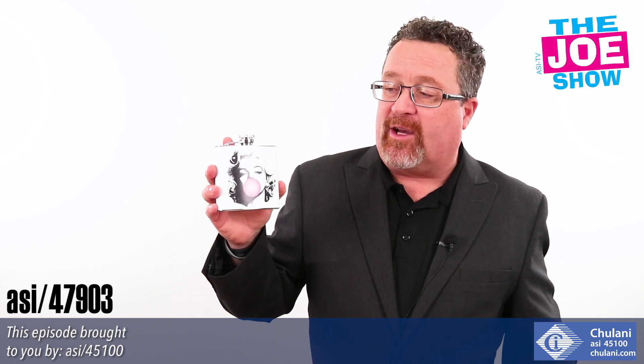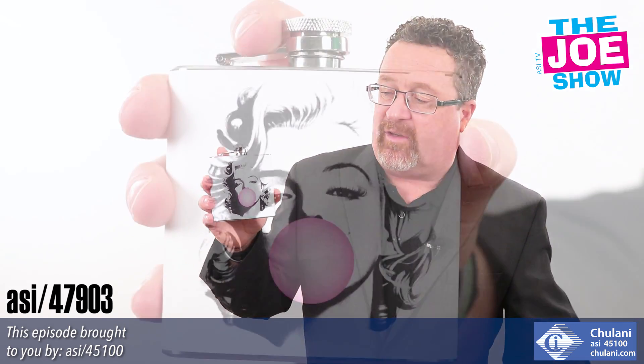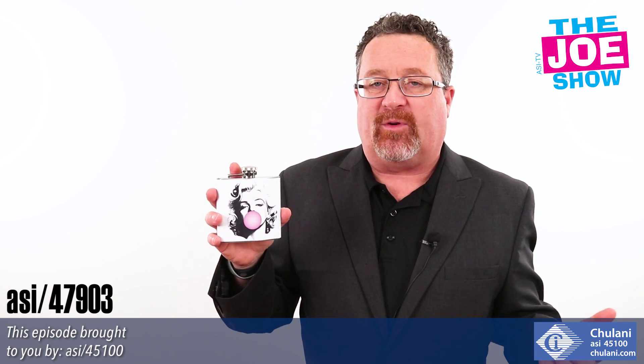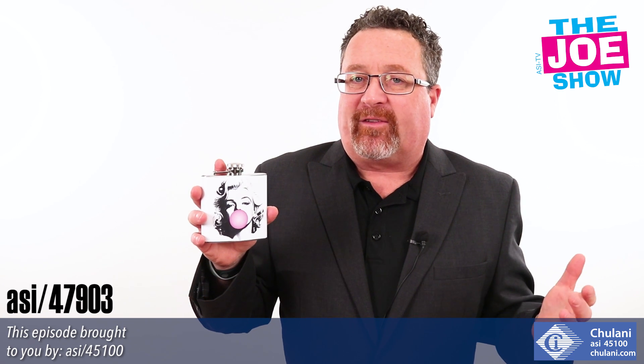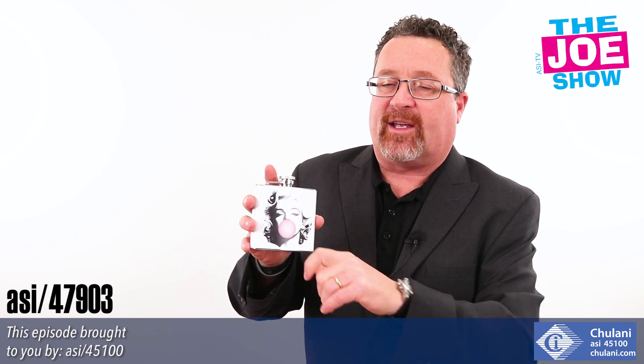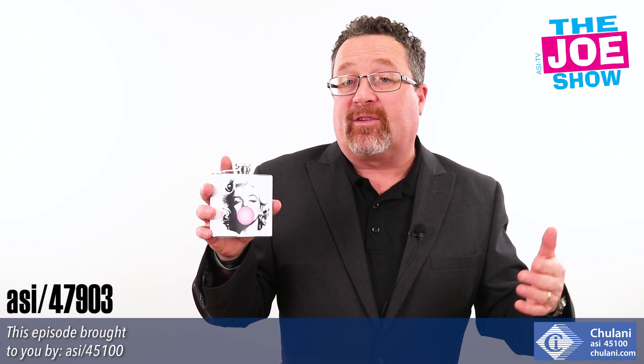This next product — we've got great graphics on this flask, right up front here. What I like about this flask is it does have the hinged top, which is important, because when someone has a flask without a hinged top, more than likely they're eventually going to lose that top. This is a great gift for the upcoming holidays.